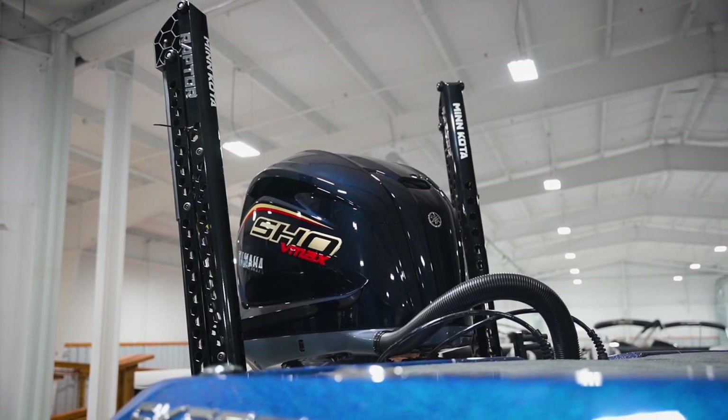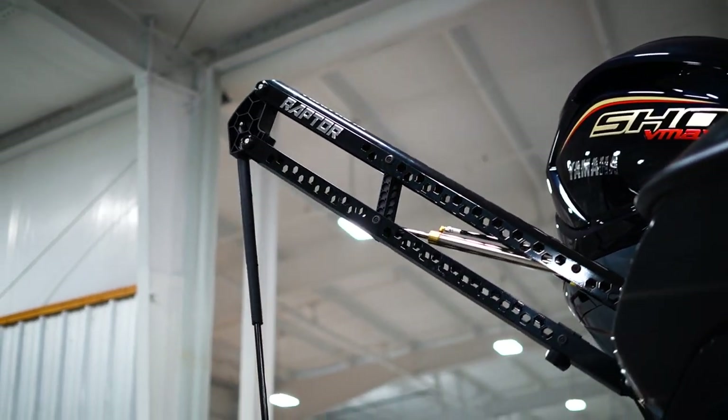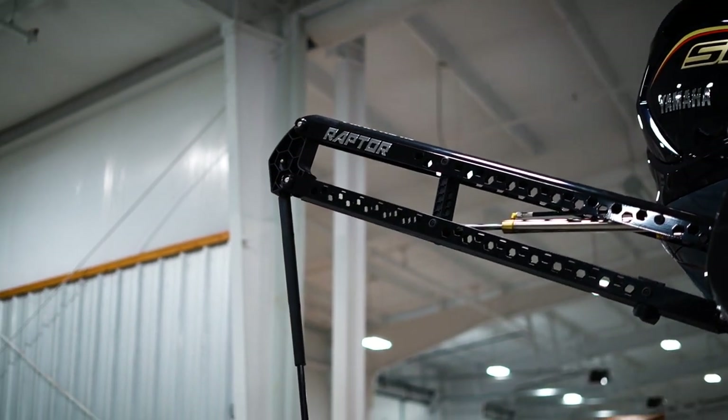Flanking the engine are dual 8-foot Minn Kota Raptors with active anchoring. They'll actually auto-adjust on the fly, applying additional pressure if needed to make sure you stay exactly where the fish are.